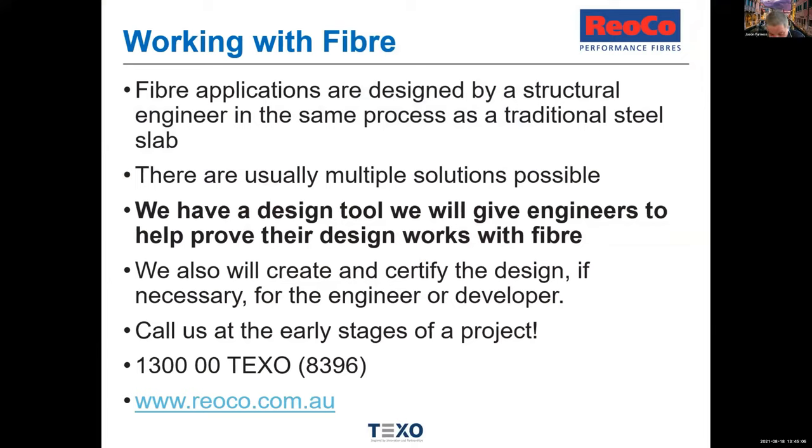When working with fibre, the first thing to understand is that you don't just write it on the drawing and specify some fibre — it's a structurally engineered product and we work with structural engineers to do all of that. There are often multiple solutions possible. We have our own in-house structural engineer and design tool that correlates standards to test results. We'll give that to structural engineers and help them work through using it. We can even certify the design if needed. Talk to us in the early stages and we can help get the right, most cost-effective solution. Contact us on 1300-00-TEXO, ryoko.com.au, or via the BDAA.